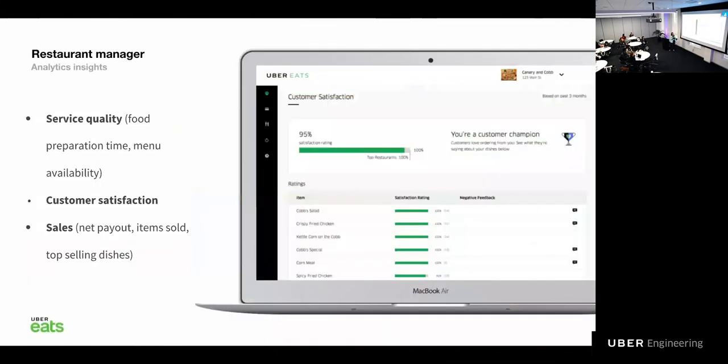Lastly, we built the Restaurant Manager — a web analytics tool for restaurants to make data-driven decisions to better serve their customers. We provide insights into customer satisfaction, sales statistics, and quality of service.